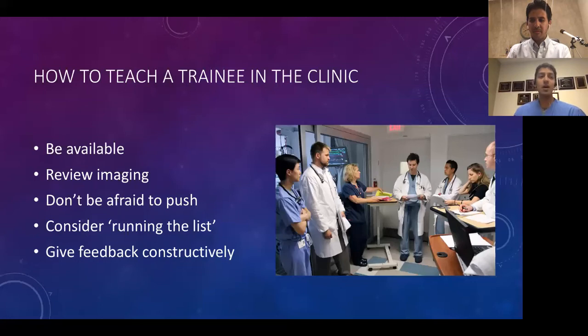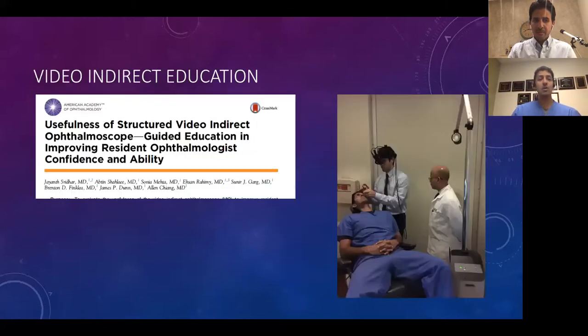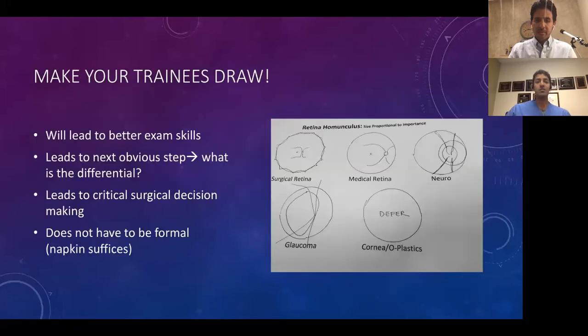Our education is very different now. Some places are still doing retina drawings, but retina drawings have really decreased in their number and complexity. These are the classic drawings with different colorings and beautiful shadings. We've moved away from that with fundus photography and the speed of our clinics with electronic medical records. But drawing is really important to maintain exam skills.